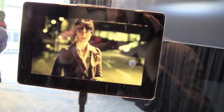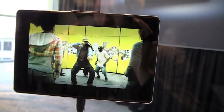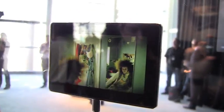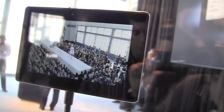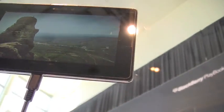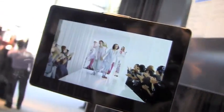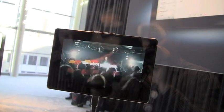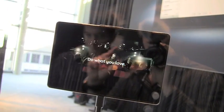7-inch LCD with 1024 by 600 widescreen display, 1 gigahertz dual-core processor, 1 gig RAM, dual HD cameras — 3 megapixel front-facing with 5 megapixel rear — supports 1080p HD video recording, plus 1080p HD video playback.